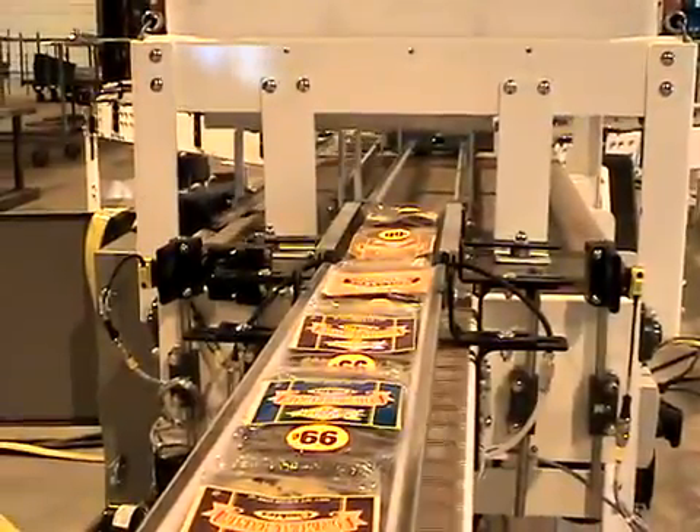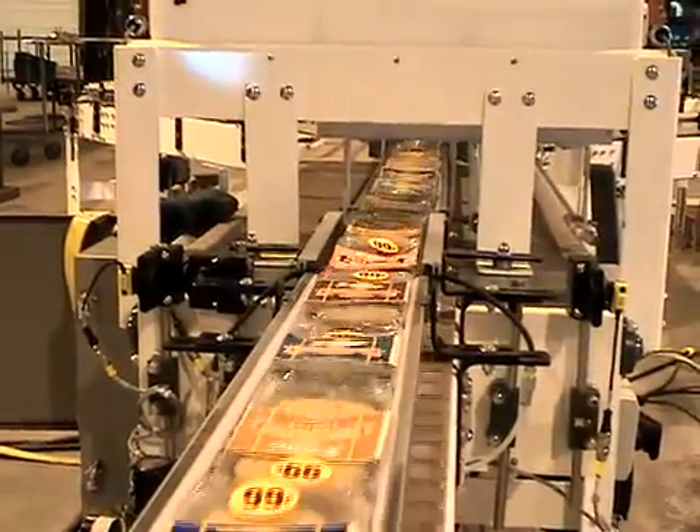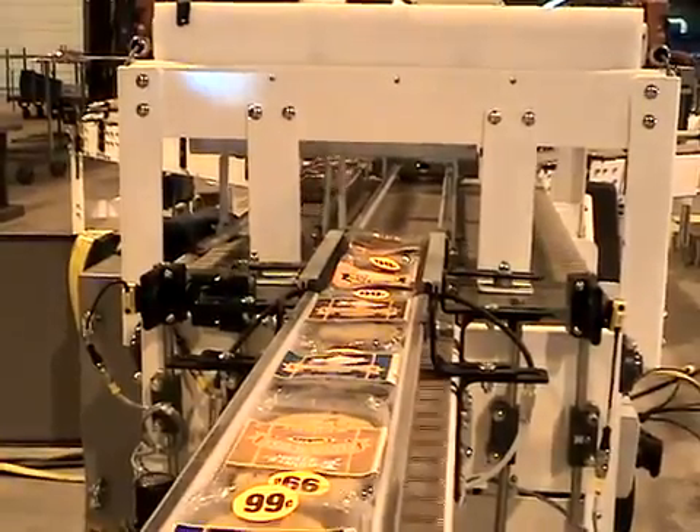On the one hand, pneumatic devices offer lower acquisition costs and generally don't require a special skill set to maintain.